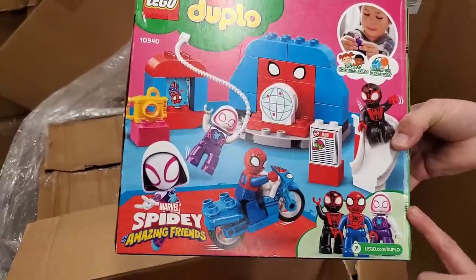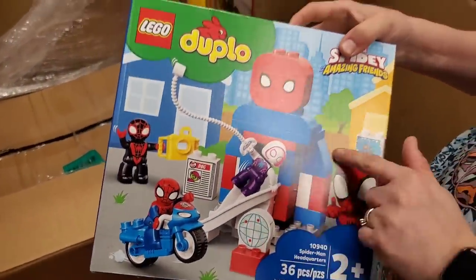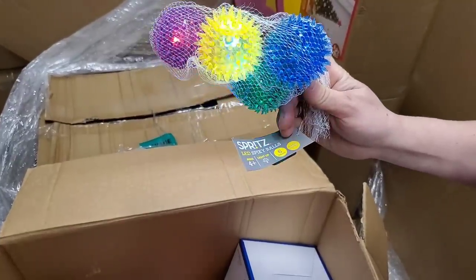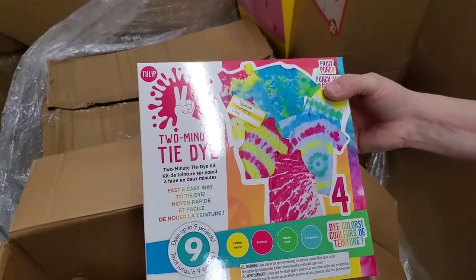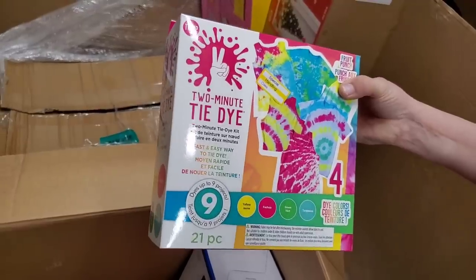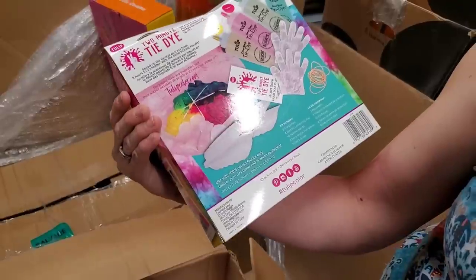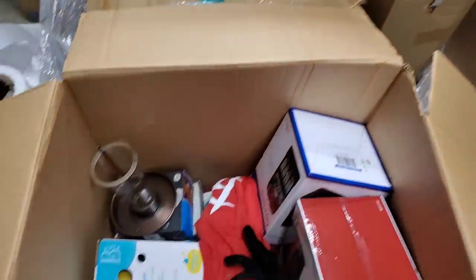Lego Duplo — this one is fully sealed, you can see the tape is still good. Spider-Man, but it's the larger Duplo size. And then we have something blinking — LED spiky balls, so I think they're kids' toys. And we have two-minute tie-dye — dyes up to nine projects, 21 pieces, yellow, fuchsia, green, and turquoise. It looks like it just has the gloves — you have to buy the shirts. Kit includes two containers, four bottles, ten rubber bands, and gloves, but it's got everything else to do the tie-dye.